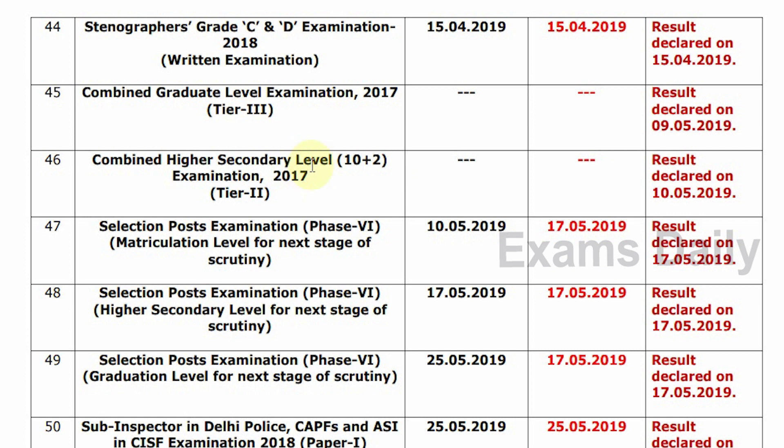Third, Combined Higher Secondary Level 10th and Plus-2 Examination 2017, Tier 2. Update Status: Result Declared on 10-5-2019.